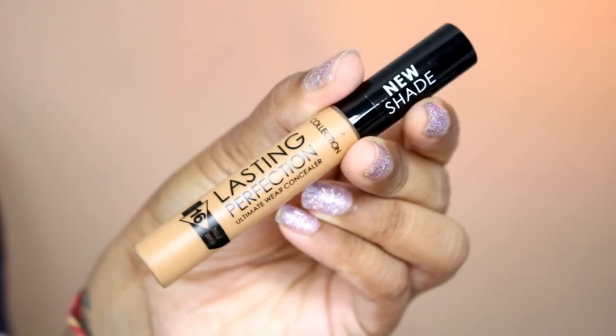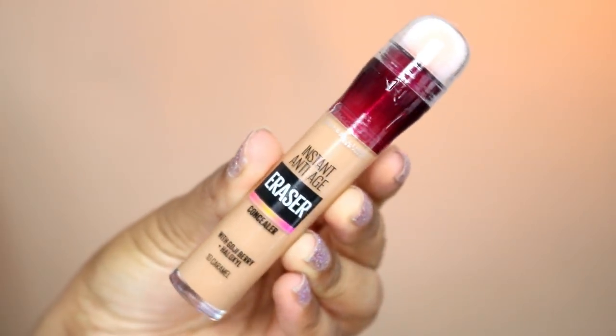Today I'm going to be doing a review video comparing two drugstore concealers that have recently come out. The first one is the Collection Lasting Perfection Concealer in shade number 5, which is medium deep. The second one is the Maybelline Instant Age Rewind Concealer in the shade Caramel — not a new product, but they have extended the shade range, which is amazing. I still feel like they could do with more, but they're slowly improving. I've brought you a bit closer so we can really see how these concealers work.